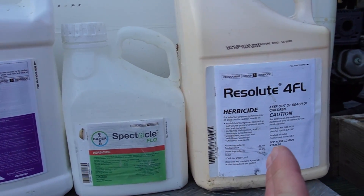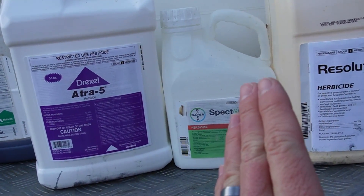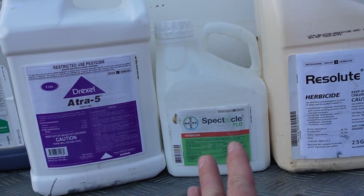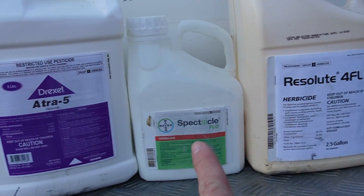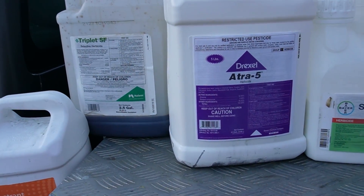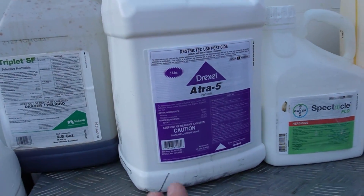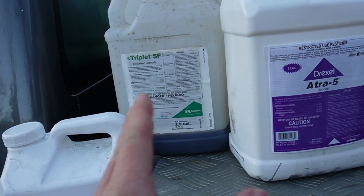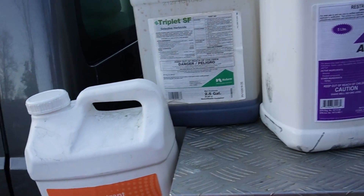Prodiamine is definitely needed — not that expensive and going to do a great job keeping crabgrass out. The double pre-emergent combination: definitely want Prodiamine in there, and I think the Spectacle is helpful for late Poa and spring weeds that are going to start germinating. Atrazine helps with henbit, clover, and similar weeds. But sometimes I wonder: if I left atrazine out, would triplet do almost as good by itself? Triplet handles those broadleaf weeds plus dandelions and things like that.